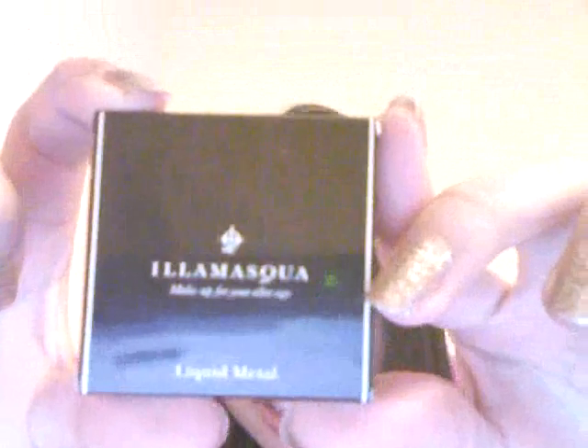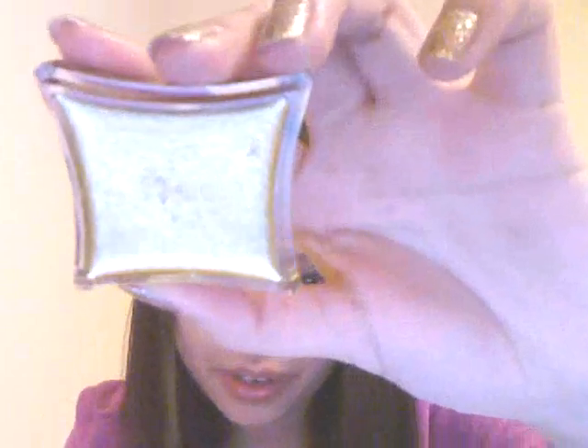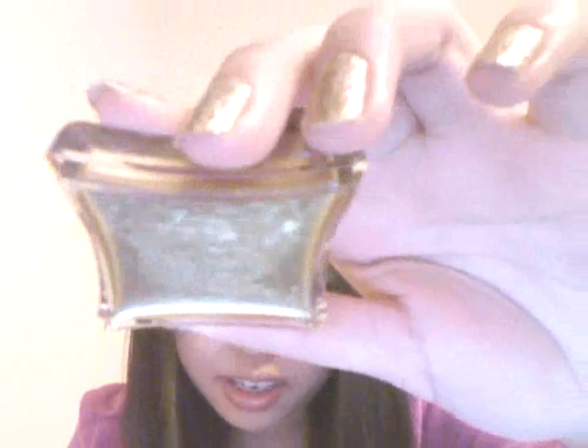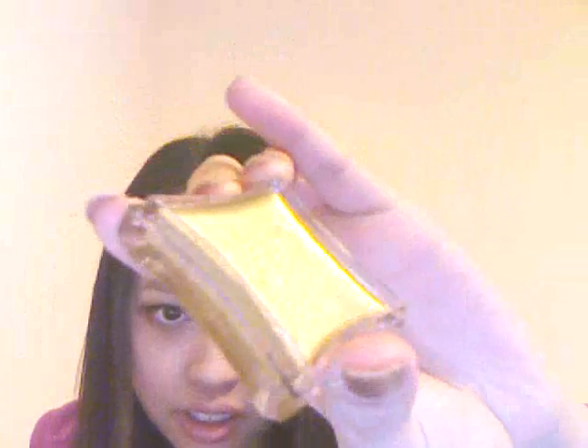The first product is the Illamasqua Liquid Metal in Solstice. I don't know if you can see that — it's in Solstice. It's a true gold cream eyeshadow. So here it is. It's really shiny, as you can see. It's like a real liquid.